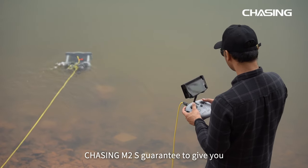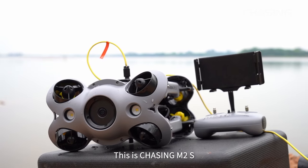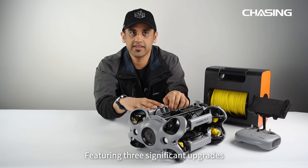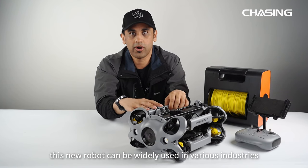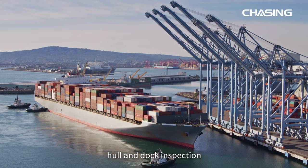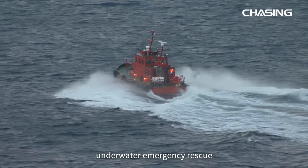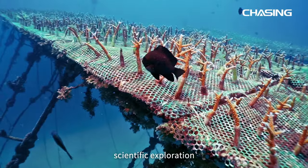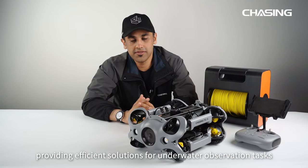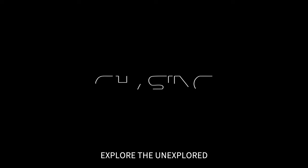Chasing M2S is guaranteed to give you an unmatched underwater exploration experience. This groundbreaking industrial-grade underwater robot features three significant upgrades compared to earlier models and can be widely used in industries such as underwater photography, hull and dock inspection, fishery and aquaculture monitoring, underwater emergency rescue, scientific explorations, water conservancy, hydropower, and pipeline inspections — providing efficient solutions for underwater observation tasks. Take Chasing M2S, explore the unexplored.